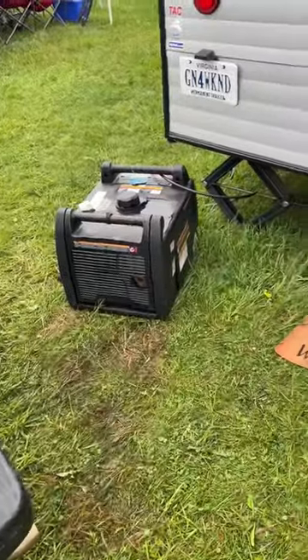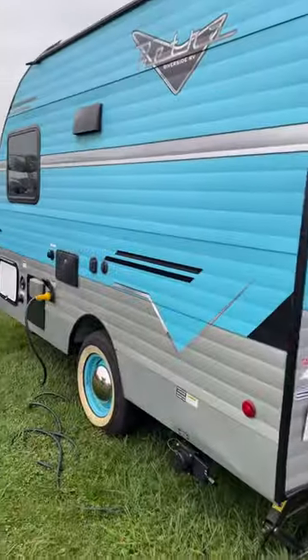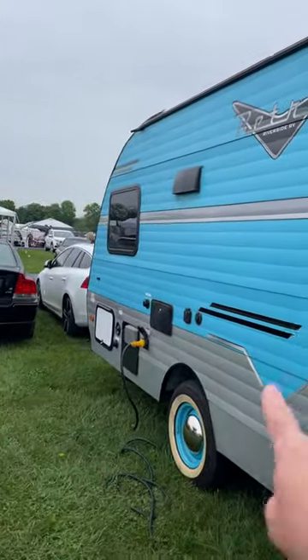Nope, perfect. We've got generator, grill, propane. Let me know in the comments — do you guys like this? Would you rock this rig?